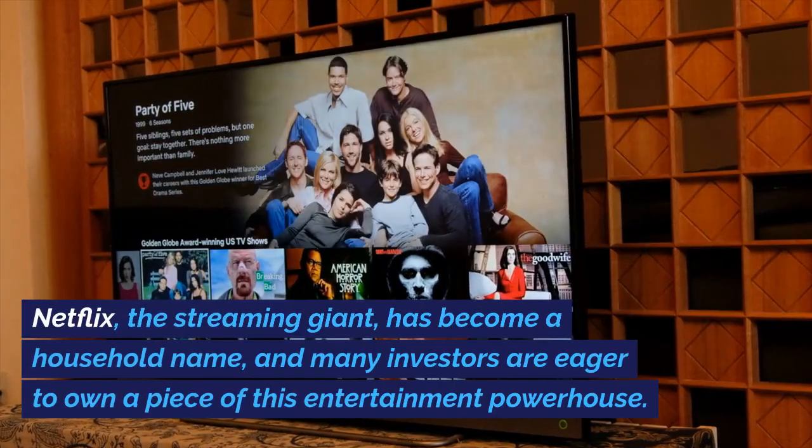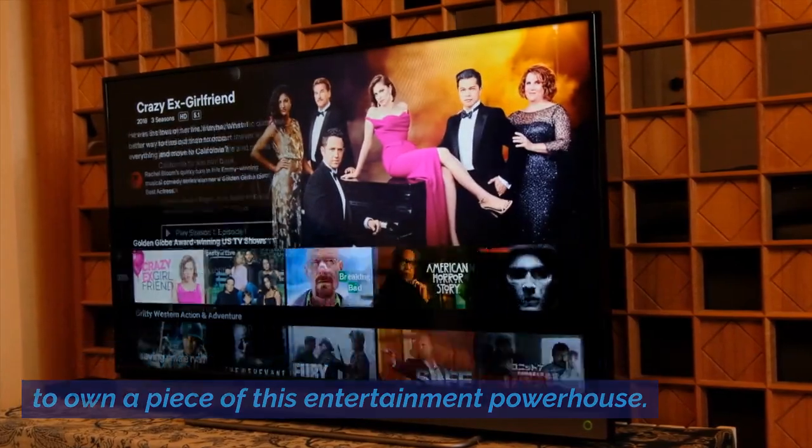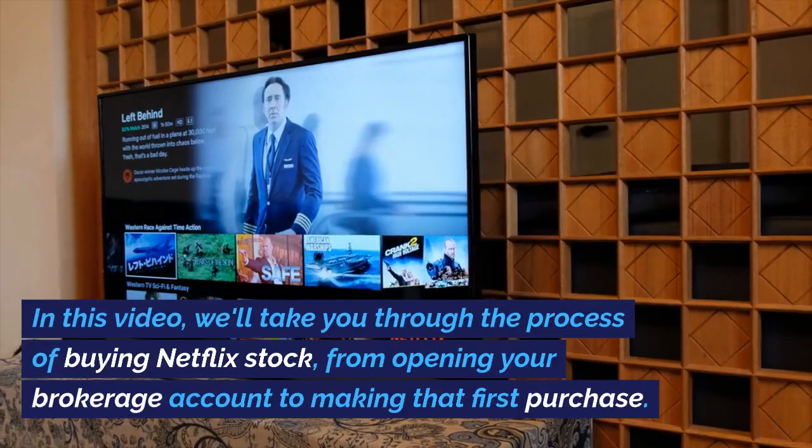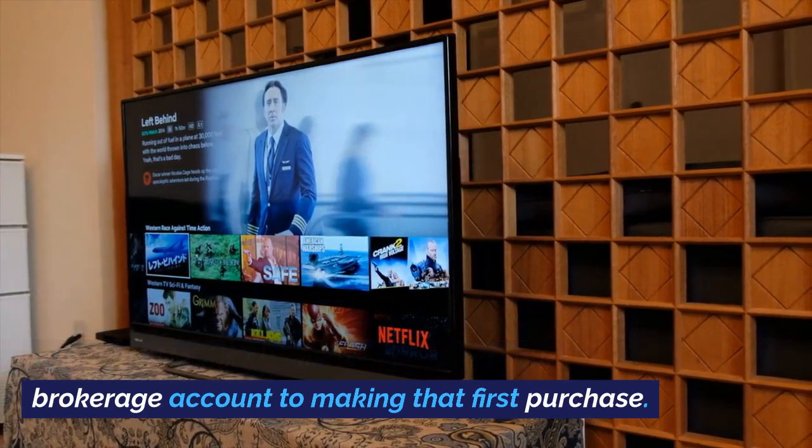Netflix, the streaming giant, has become a household name, and many investors are eager to own a piece of this entertainment powerhouse. In this video, we'll take you through the process of buying Netflix stock, from opening your brokerage account to making that first purchase.